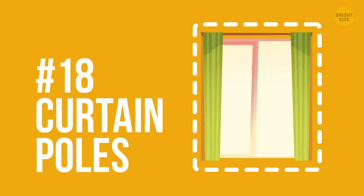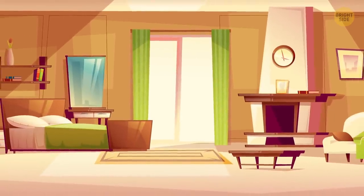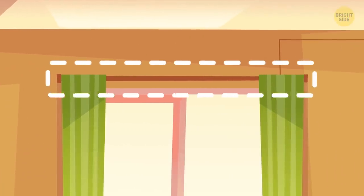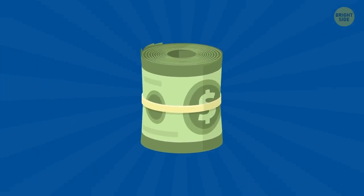18. Curtain pulls. Flashback to what I said earlier — the best hiding places are in plain sight. Well, here's another genius safe: the curtain pulls. However, it isn't a secret compartment that's easily accessible, so the best thing to store in there is rolls of cash.